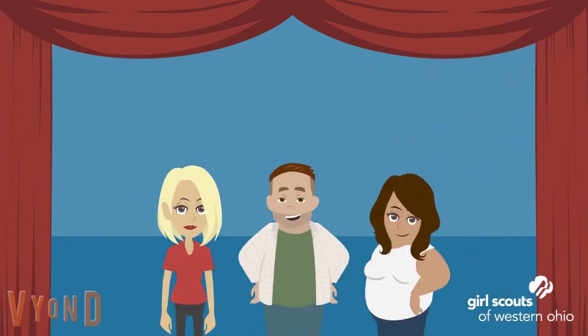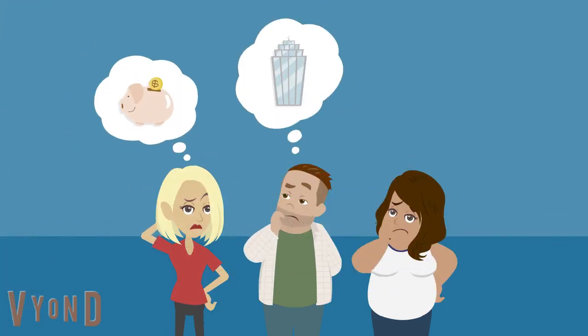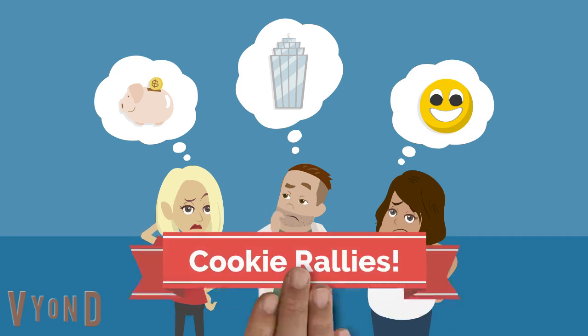Are you like other amazing adult volunteers who are excited about the cookie program but just not sure how you're going to teach these girls money management, how to run their own cookie business, and be excited about participating in the cookie program? Well, we have a solution for you.